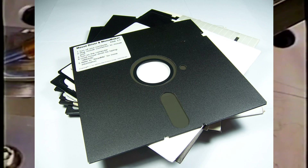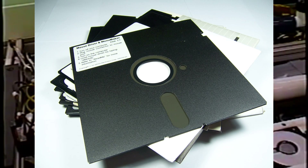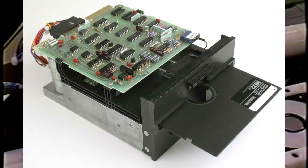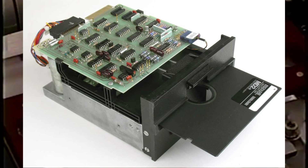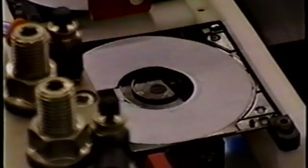Shugart started working on a smaller 5¼ inch floppy disk in 1976, which initially could hold 98.5 kilobytes and was later increased to 113 kilobytes. The initial drive, the SA400, went on sale for $400 US — about $2,000 in 2021 — and a box of 10 disks for $60, or about $300 in 2021.